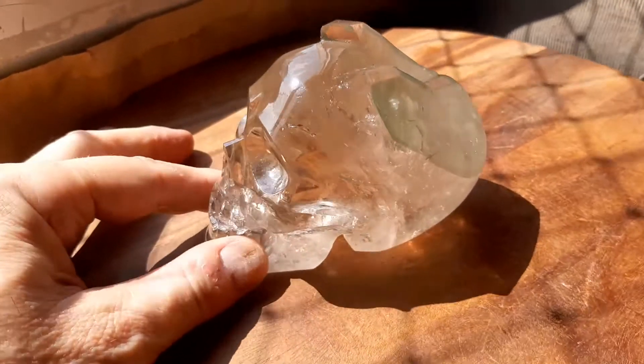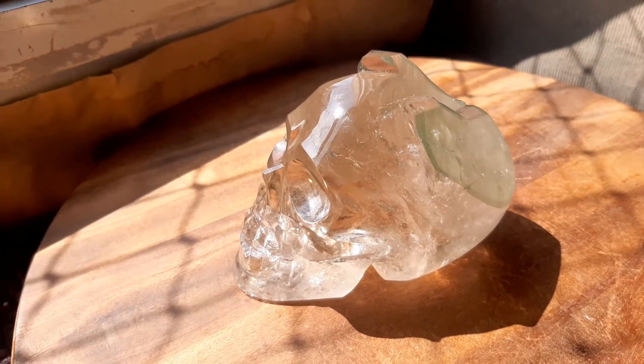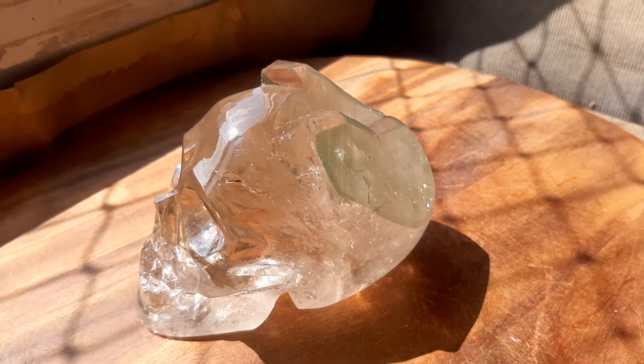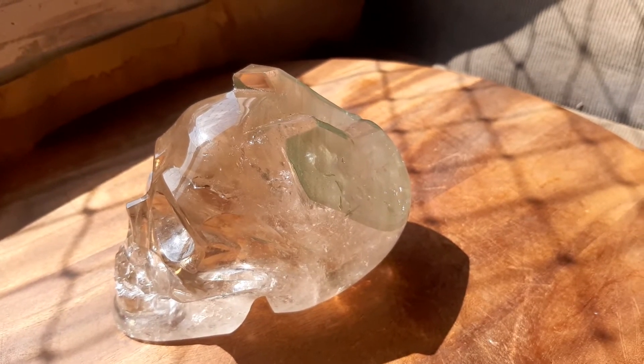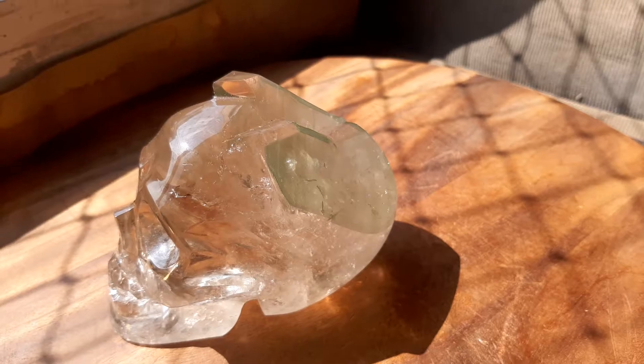Now let me give you the details on this baby. It's 710 grams, or 1.6 pounds. It's 2.5 inches tall, 4.3 inches long, and 2.3 inches wide.